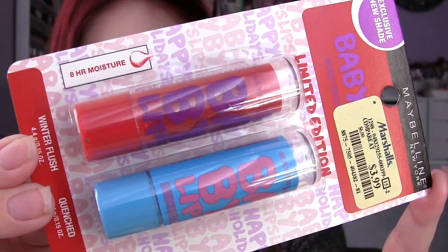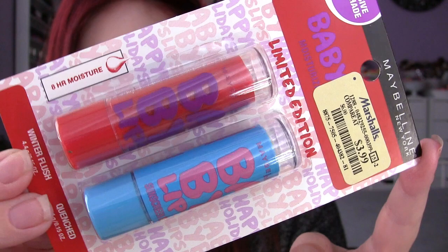I've never seen it that cheap. I love their Clear Complexion Daily Cleansing Pads — those are holy grail for me. This is basically the same formula with salicylic acid, just in a bar soap. I also found the Winter Flush Baby Lips Lip Balm — I've been looking for this since around Christmas. It came in a double pack with the clear Quenched one. I love Cherry Me, so I'm excited to see how this red Winter Flush compares. It was $3.99 and seems to be limited edition.